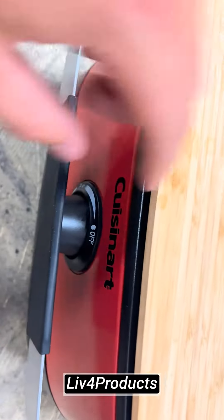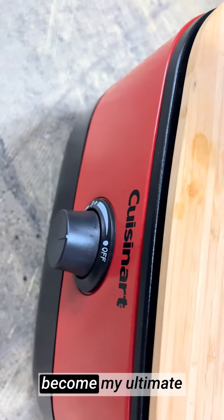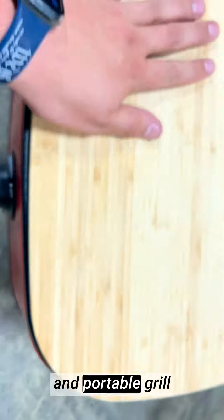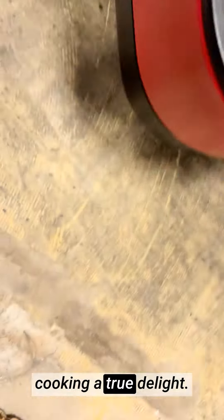Hey, it's Matt from Live4Products. The Cuisinart CGG 750 Portable Gas Grill has become my ultimate grilling companion, offering unparalleled convenience and delicious results every time. This red, compact, and portable grill has far surpassed my expectations, making outdoor cooking a true delight.